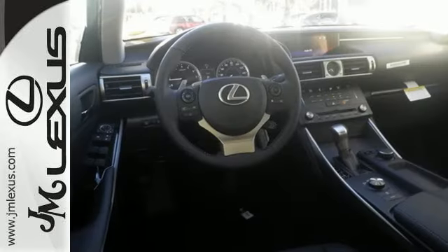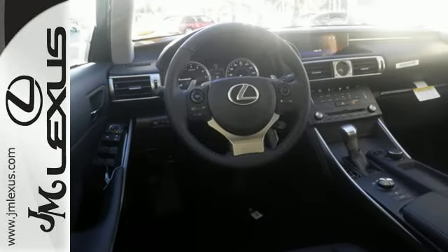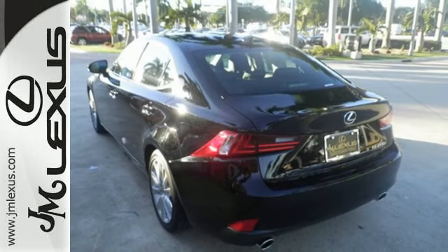The Xenon headlights shine brighter for better visibility. The look, the feel, and the taste of luxury you're looking for with sports car flair. Test drive it today.